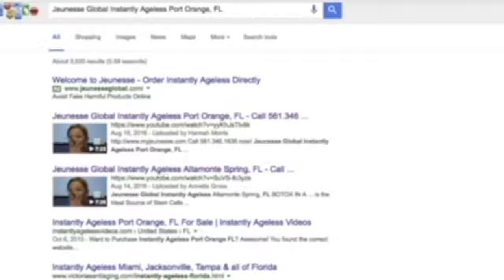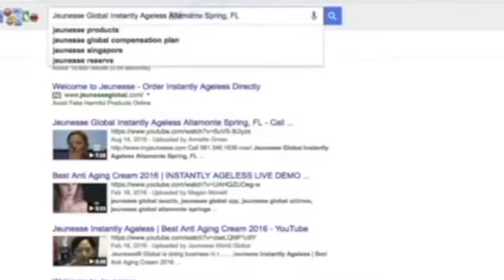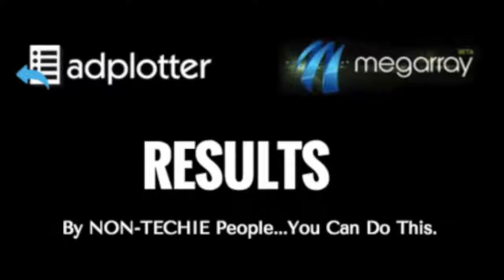Orlando — number one. Port Orange, Florida — number one and number two. Here's the best one: Altamonte Springs is a city right outside of Orlando. We're number one. But here's someone else at number two, even though they were published six months before us. That one was published February 19th, 2016. Mine was published August 14th, 2016, and we're outranking them.